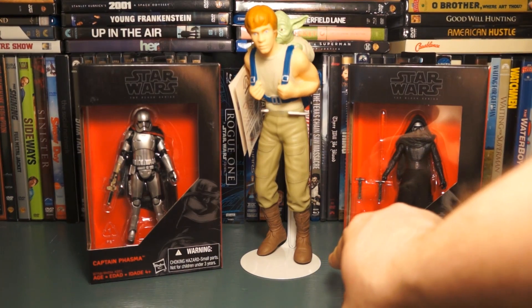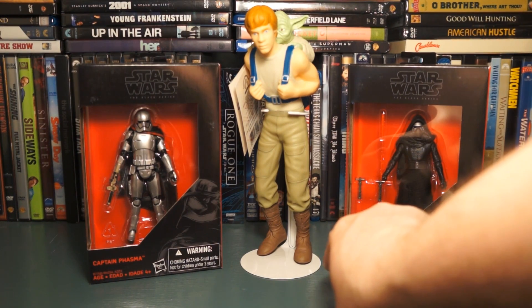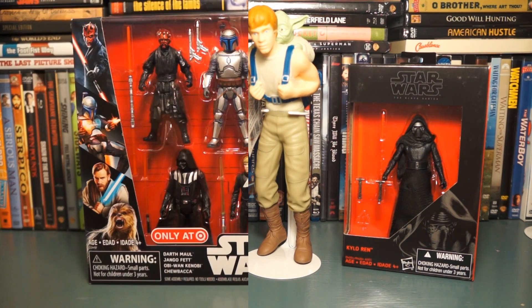I did get my third Applause figure, which I'll talk about in another review — it's Yoda and Luke from Dagobah in Episode 5. I also got two more three-and-three-quarter inch Black Series figures from Walmart, also on sale for about five dollars a piece. I grabbed Captain Phasma and Kylo Ren.